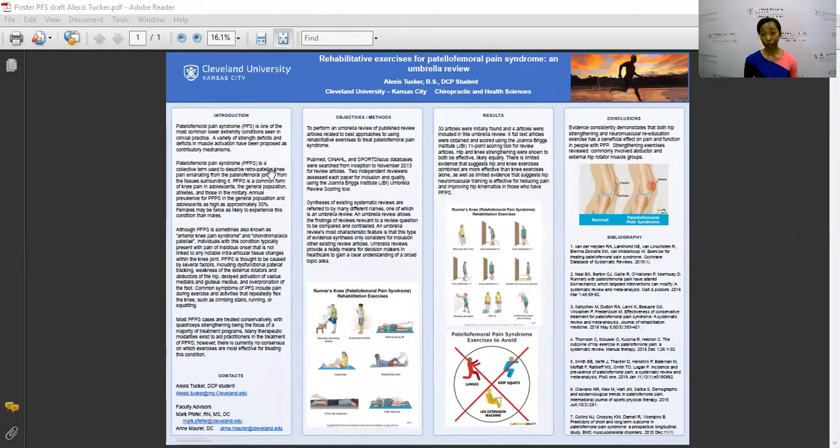I'm going to share my screen and we'll talk about the methods we used. We decided to do an umbrella review in order to find the best approaches to using rehabilitative exercises to treat patellofemoral pain syndrome. To gather our information we searched PubMed, CINAHL, and SPORTDiscus. We initially found 33 articles, scored 6, and 4 met our criteria for inclusion.